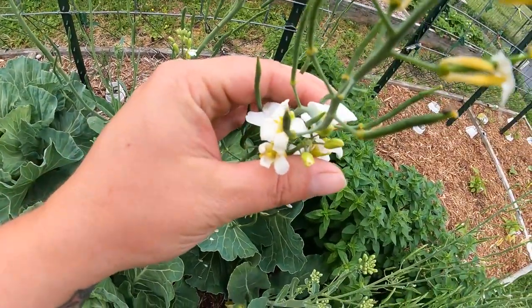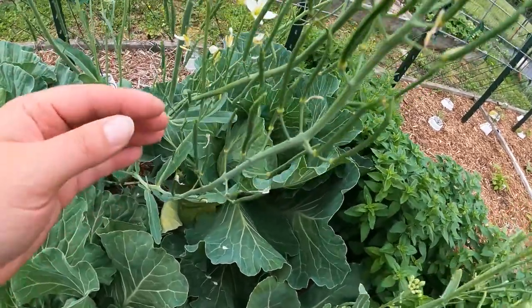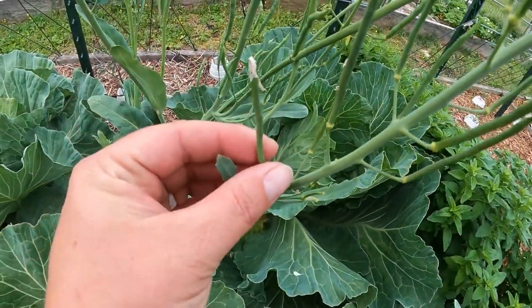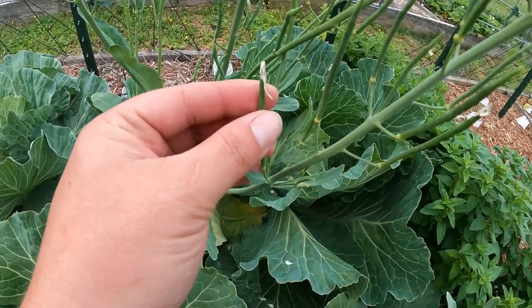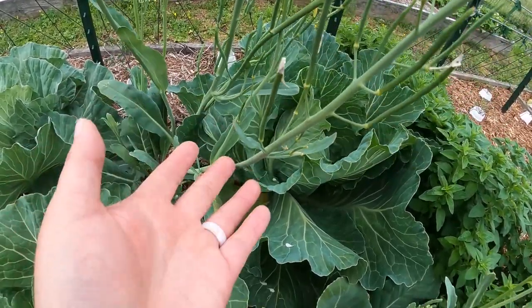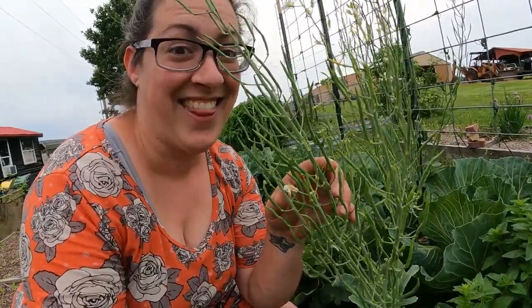These really cool flowers turn into nifty seed pods. The seed pods will turn brown and when they mature, the seeds inside will turn black — and that's when I can save them. Look at this one, it has a whole ton of seed pods on there. Within each pod is right around 8 to 12 individual seeds, so there's a lot on here.